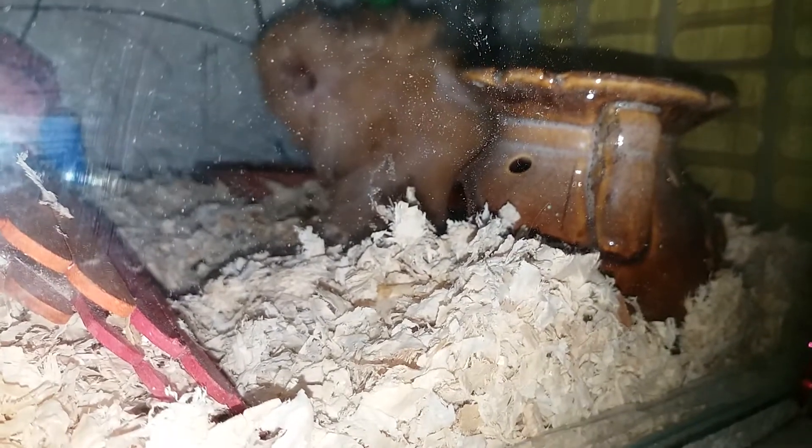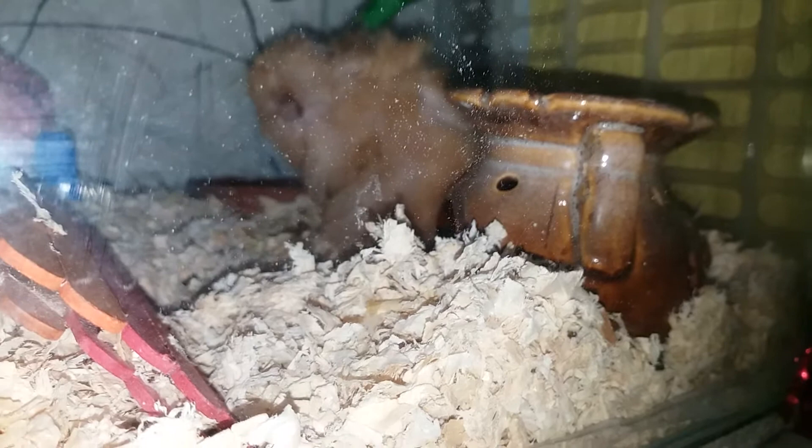First up I got this candle burner which I use as a hideout for Hami. Over there is a water bottle which Hami is currently drinking from right now. Over here is a sand bath area — he only pooped in there a little while ago. And right here is his DIY bendy bridge.